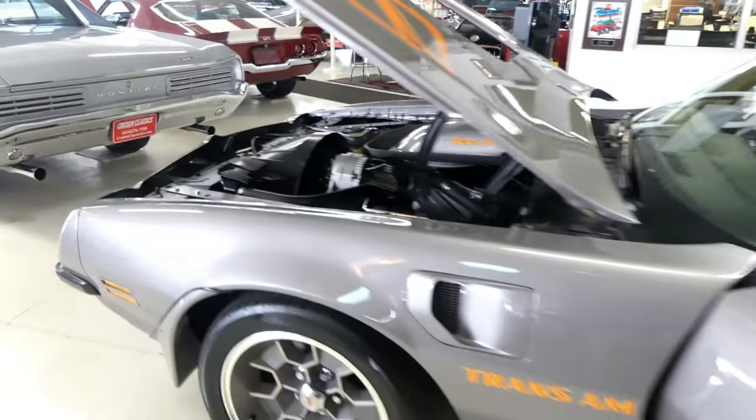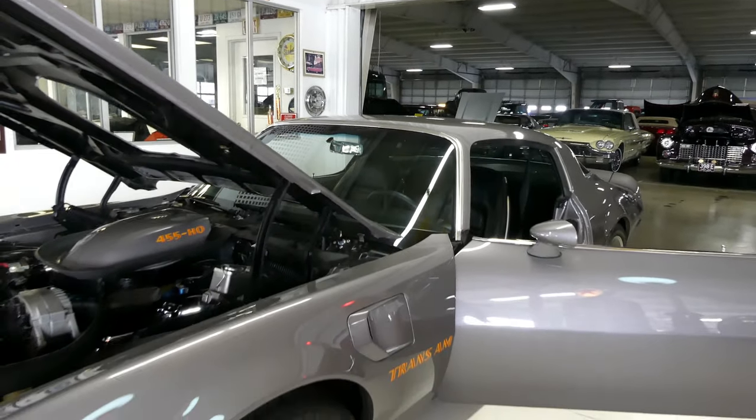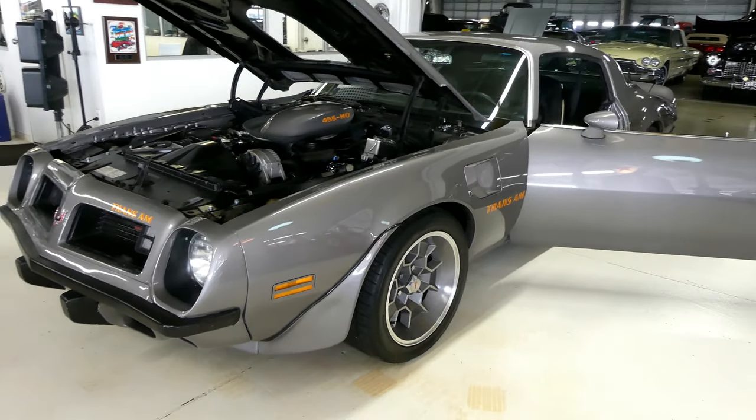Again, a PHS documented 1975 Trans Am — beautiful, ready for the road right now. Hang out at the end of the video and check out all the stills. Please also check us out on Facebook, Instagram, and subscribe to us on YouTube — that would be awesome.